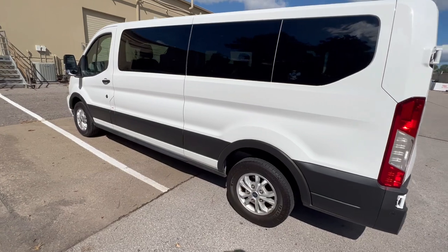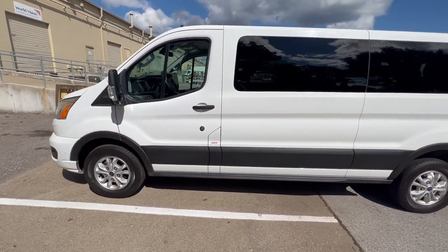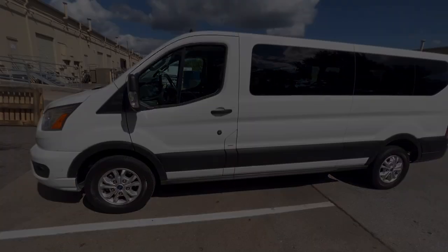Alright guys, this is our 2021 12-passenger Ford Transit. Let us know if you have any questions. Take care and have a great day.